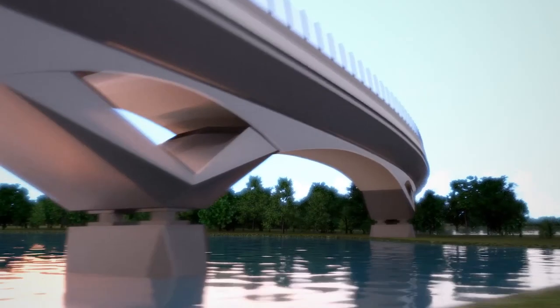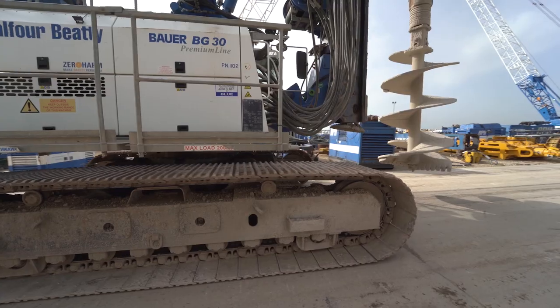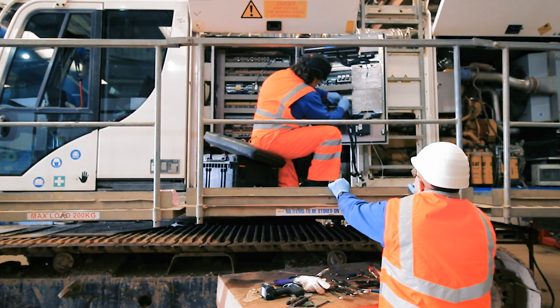HS2 have got one of the tightest emission standards for non-road mobile machinery on any project running in Europe at the moment. One of the ways you can meet these emission standards is through taking an older machine and putting on after exhaust treatment that reduces the emissions.